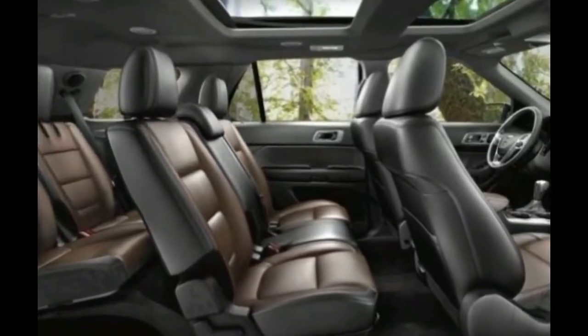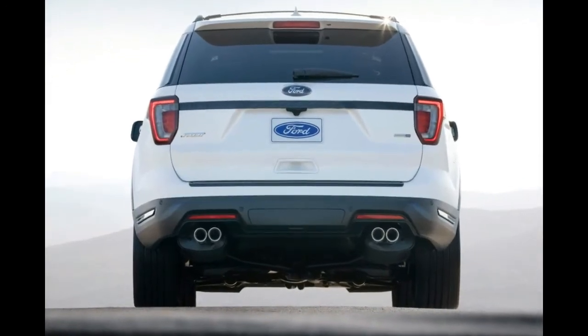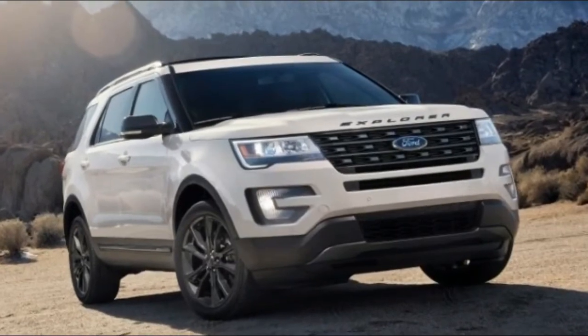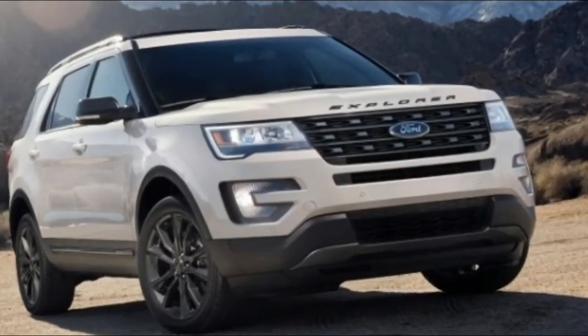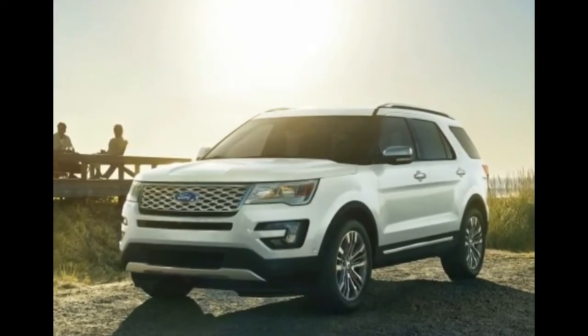Also new on the Explorer is a built-in 4G LTE hotspot capable of supporting up to 10 devices simultaneously and broadcasting as far as 50 feet away from the vehicle.